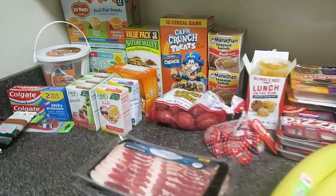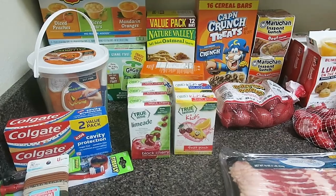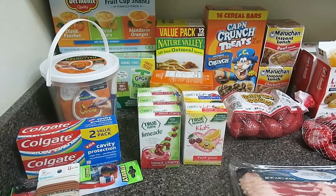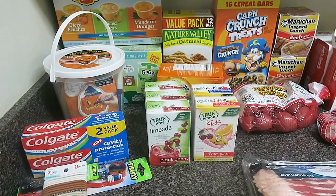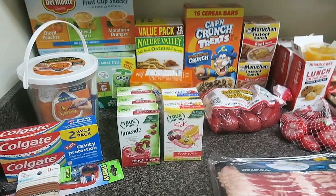So that is it — a very small haul for $100. I usually make our money stretch a little bit more than this, but again this was more of a convenience haul. All items that will be great for camping and could also be great for emergency stockpiling as well. As always, thank you guys so much for being here and I will see you again soon. Bye bye.